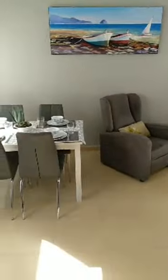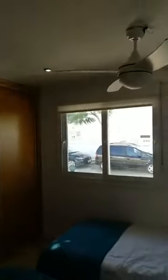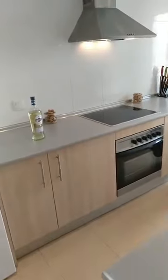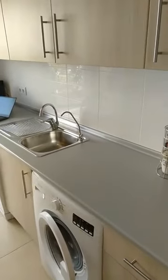Dining area, second bedroom with fitted wardrobes. Ceiling fans in both bedrooms, fitted wardrobes, second bathroom with shower cabin. Coming to the kitchen — fitted and kitted with all white goods. And did we mention the water filter? Yes, we did — the water filter. Happy days.